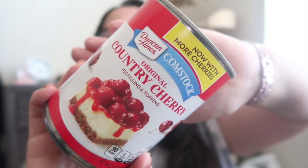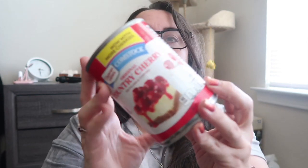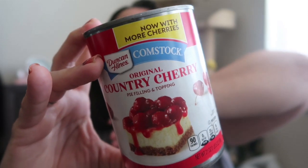I also got Duncan Hines original country cherry pie filling and topping for $1.89. One recipe I need to make for the upcoming cookbook is a black forest cake in the crock pot — you put cherry pie filling on the bottom, brownie mix on top, and it makes a really yummy black foresty dessert. There's a brand I like better at Walmart but it's more expensive, so while I was at Big Lots I grabbed this. And that's my last bag — then I have some clothes to show you, plus the Dollar Tree items.